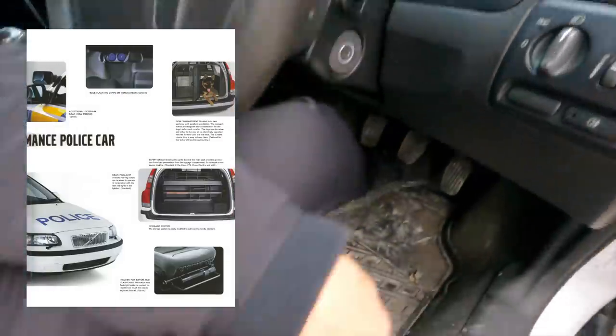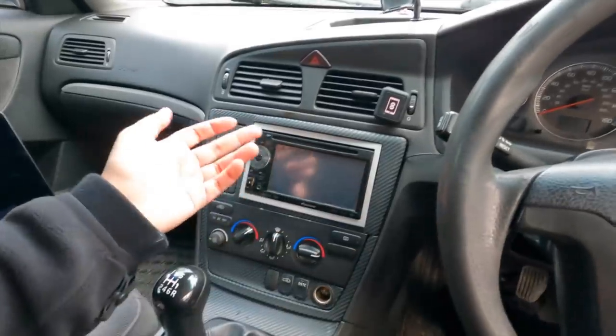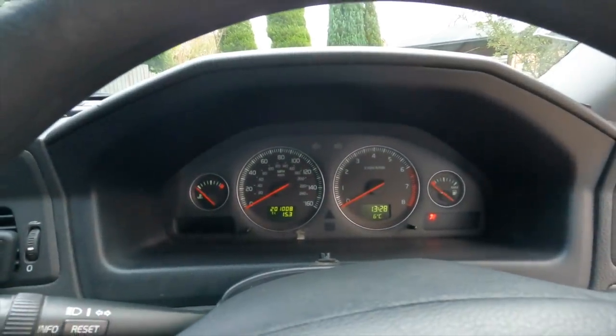Police cars had little extras — you could even get a baton holder, though I don't think this one has that. There's a carbon-effect dash which must have been done afterwards. Interestingly, this car has Bluetooth audio with a Pioneer head unit, which is nice. Let's start this beauty up — it's already been started so it probably won't be a full cold start. 201,000 miles on the clock.